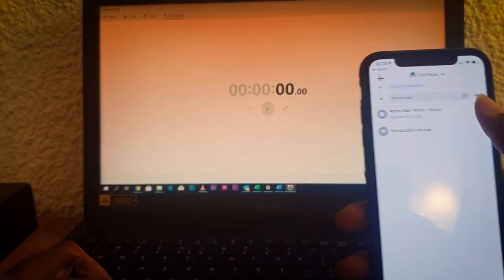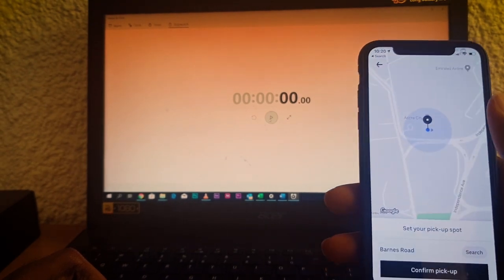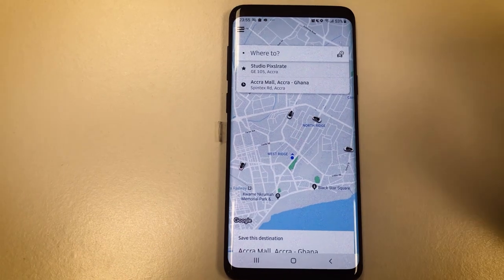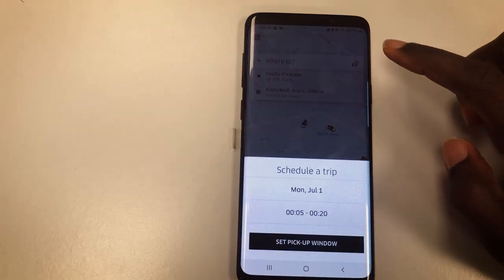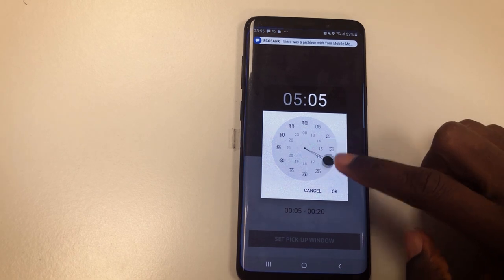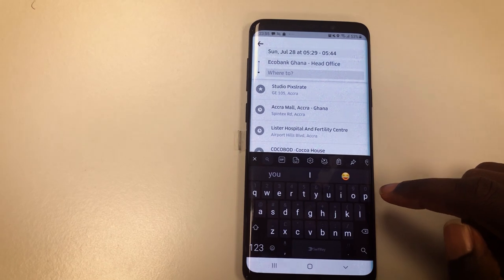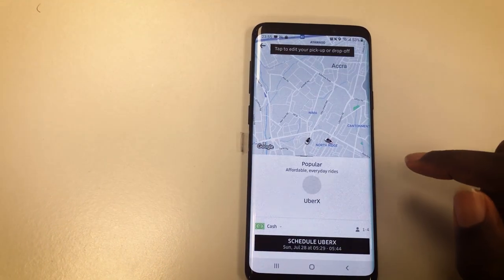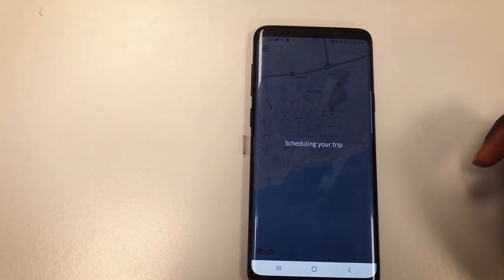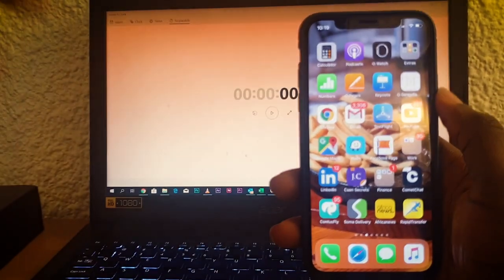Now let's consider value-added services — the extra features that make the app better. When it comes to value-added services, Uber leaves the other two apps in the dust. First, you can schedule a trip on Uber as far as 30 days in advance or up to 15 minutes in advance, a feature missing in Bolt and Yango — though it doesn't always work well for most people.